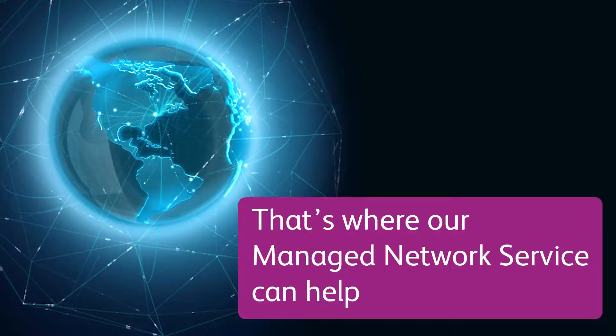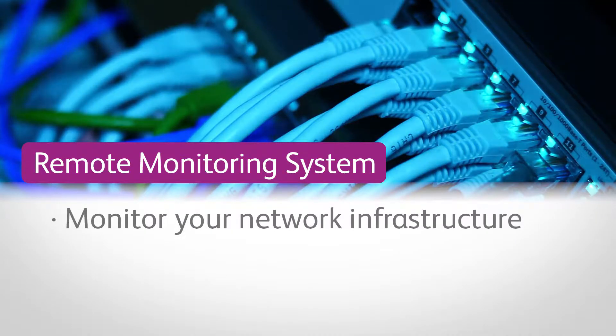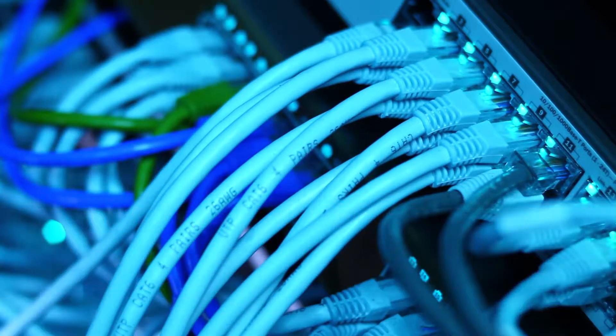That's where our managed network service can help. Designed to suit any business, our remote monitoring system will monitor your network infrastructure to predict, identify, and fix problems quickly and efficiently.